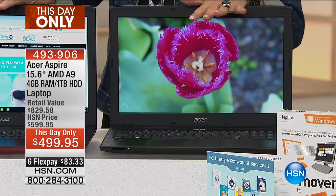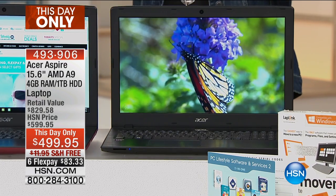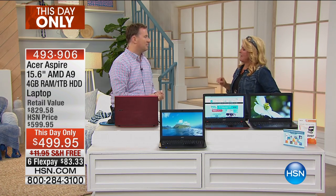We have 600 units and we believe all 600 will be gone before the new day begins. We have so much to cover. Why are you so excited about that new processor? Well, this is a brand new AMD processor, and AMD has been one of the top processor manufacturers on the planet.